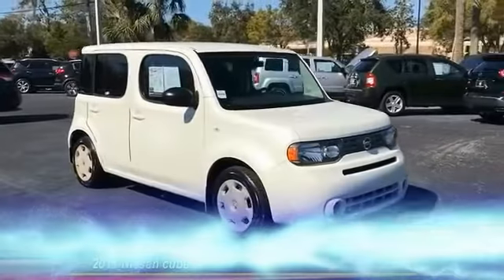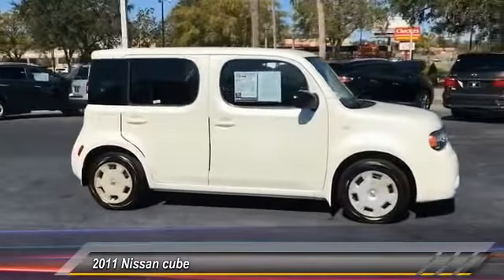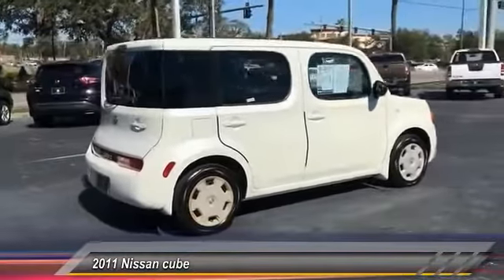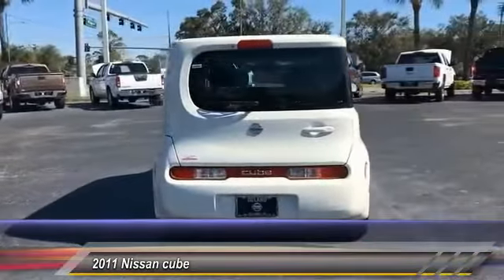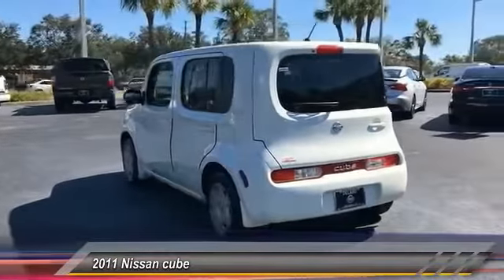The 2011 Cube. The Nissan Cube is a versatile and spacious little wagon. It has a smooth ride, ample passenger space, easy to park, and a generous standard features list. The Nissan Cube — the shape of things to come — is priced below $10,000. This vehicle has less than 90,000 miles.